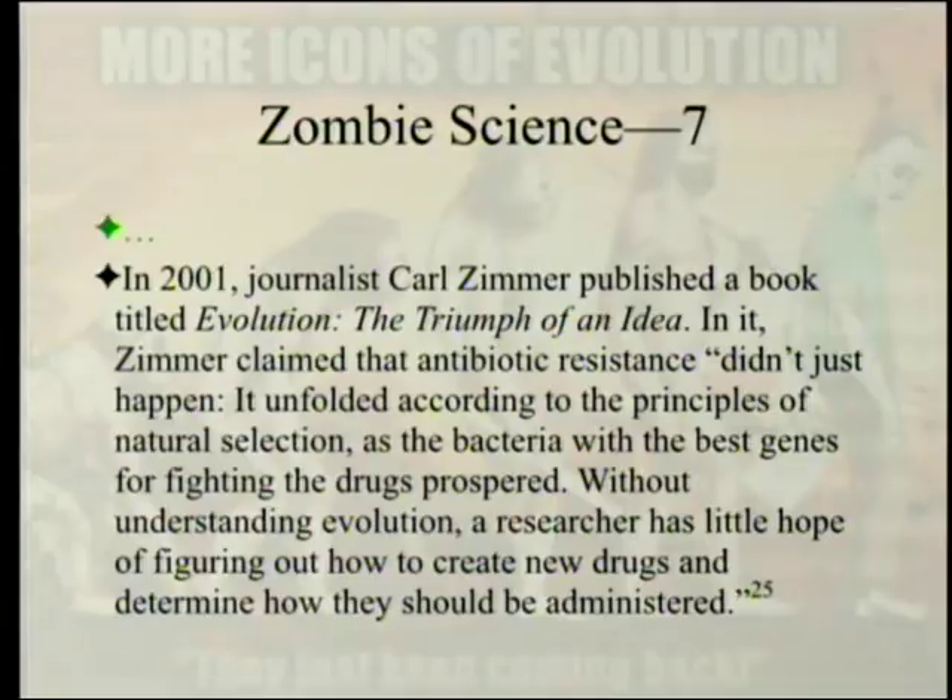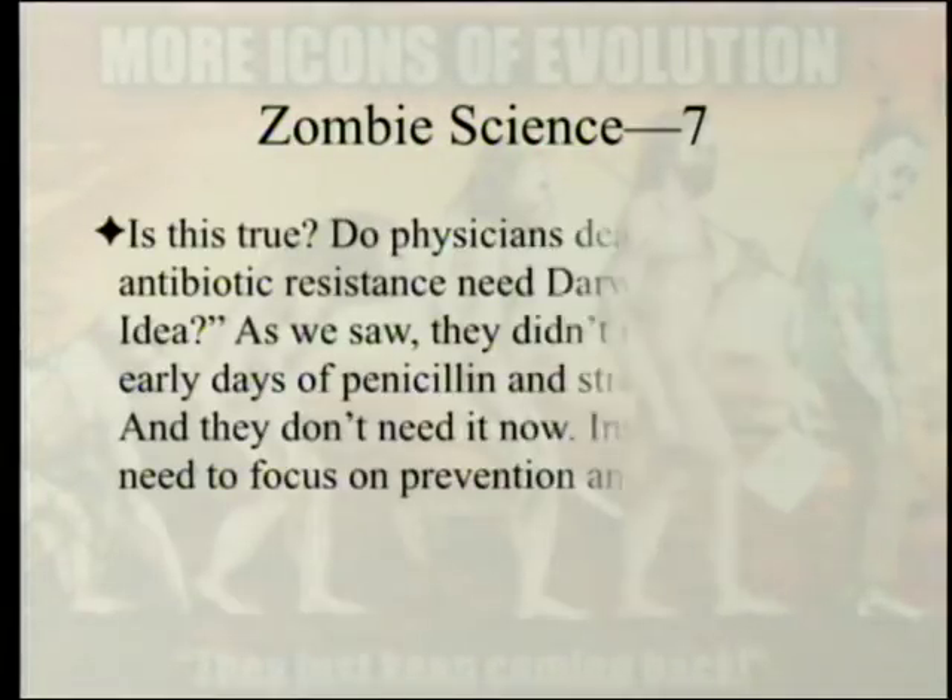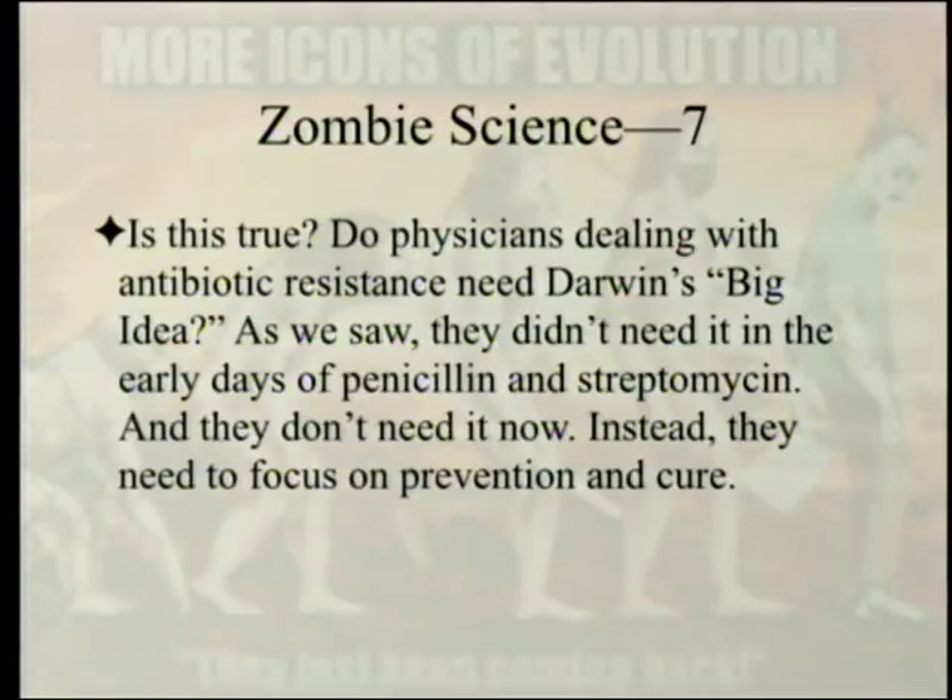In 2001, journalist Carl Zimmer published a book titled Evolution: The Triumph of an Idea. In it, Zimmer claimed that antibiotic resistance didn't just happen — it unfolded according to the principles of natural selection, as the bacteria with the best genes for fighting the drugs prospered. Without understanding evolution, a researcher has little hope of figuring out how to create new drugs and determine how they should be administered. But as we saw, physicians didn't need Darwin's big idea in the early days of penicillin and streptomycin, and they don't need it now. Instead, they need to focus on prevention and cure.